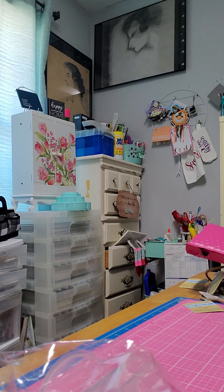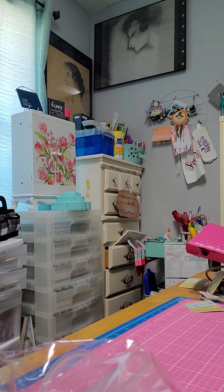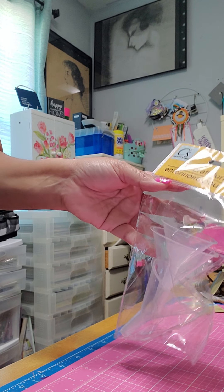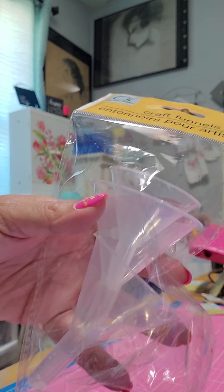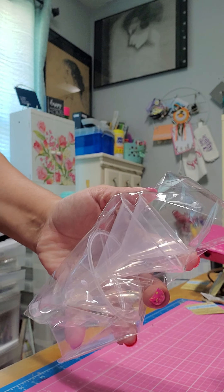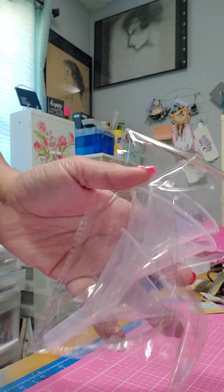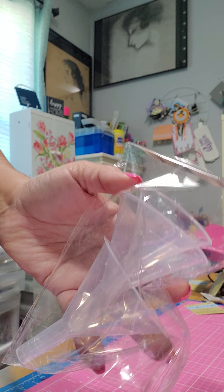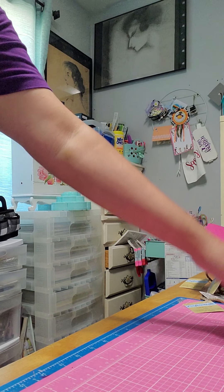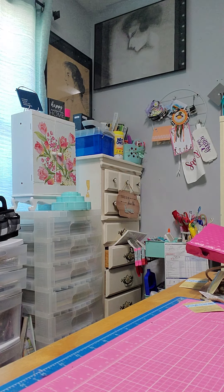Hello everybody, coming to you with a quick haul from Dollar Store and a few little items I found at Tuesday Morning. Dollar Tree has these craft funnels — it's three of them, they're very small. I thought these were cute and they're useful for our little beads or little gems. They were the right size so I got those.